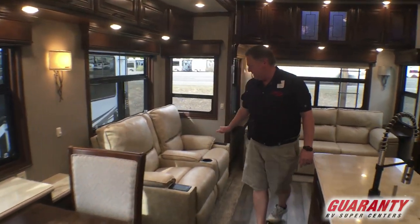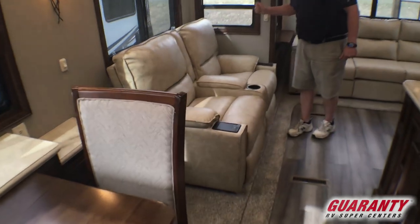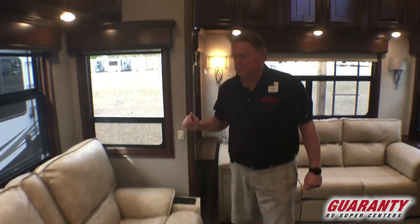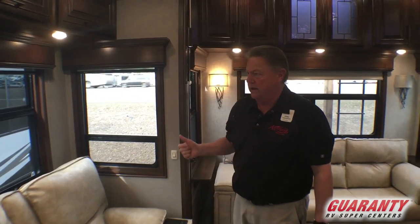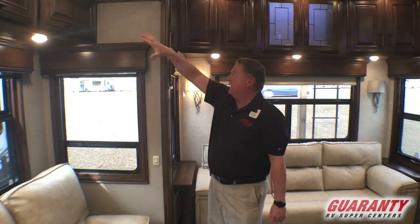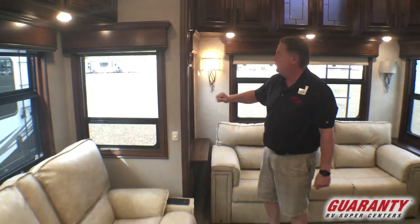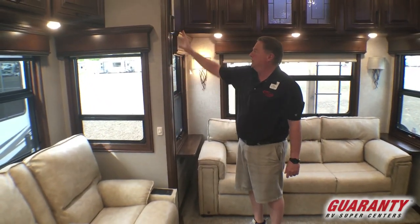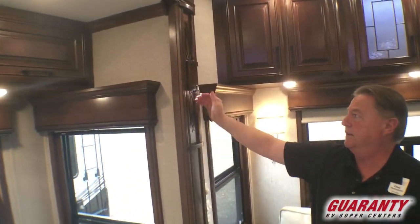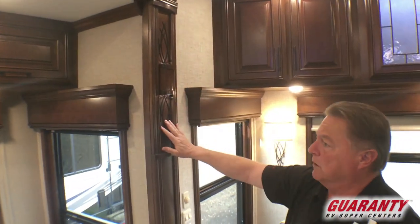Theater seating here — that's power. We have heat, massage, open and close, and a light below for evening ambiance lighting. More cabinets all the way to the end. The nice wooden valances — the new 2019 models have the pillars here with built-in lights. Very nice woodwork there you'll notice.